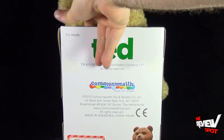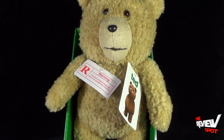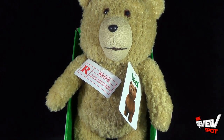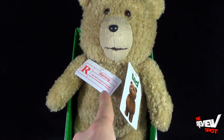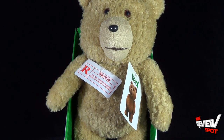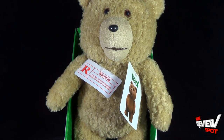I also wanted to get this because, as far as I know, we are getting a Ted sequel, and I wanted a really nice Ted with a moving mouth and all the phrases. That was the reason I wanted to pick this up. Spot's gonna take a break, get this out of its packaging, and when we come back we'll have a better look at the moving mouth Ted — don't go anywhere.